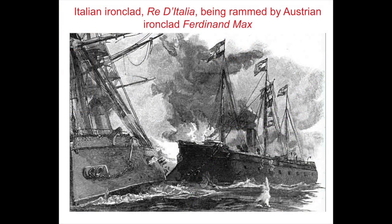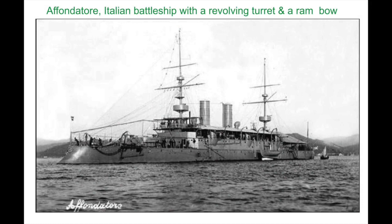Re d'Italia, his former flagship, was actually rammed and sunk. Another of his ironclads, Palestro, was sunk by rifled guns firing explosive shells. The battle influenced warship design.